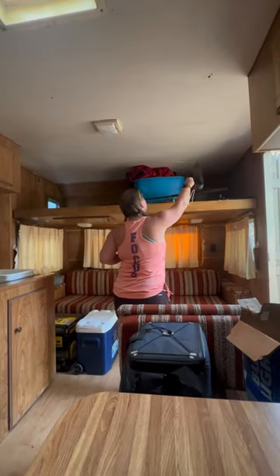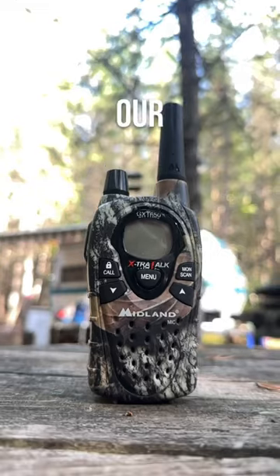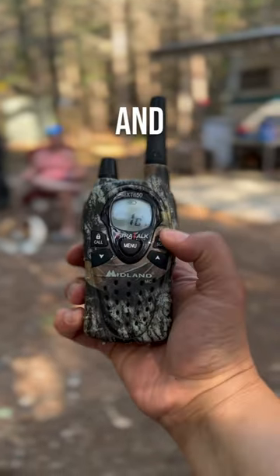Number three: our two-way radios. These things are awesome because we don't have service at camp and we can communicate with each other and our friends across the lake.